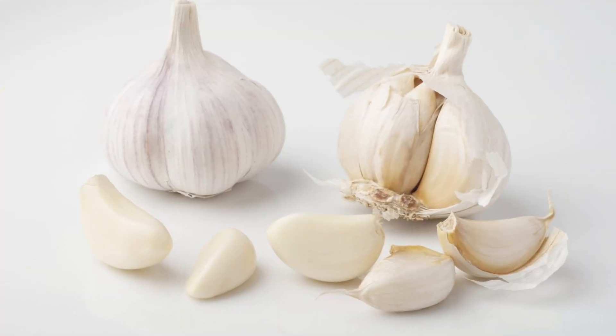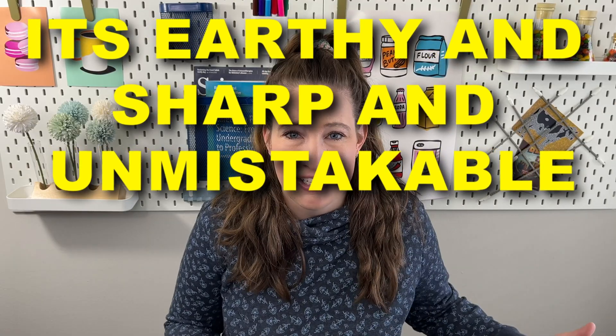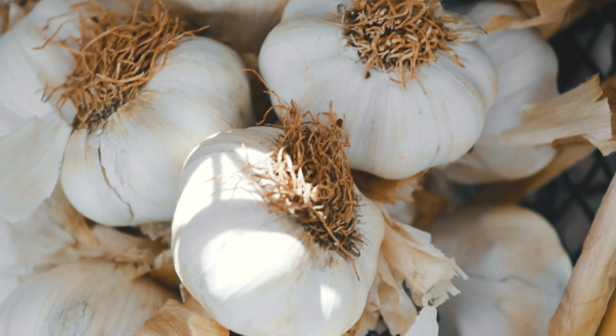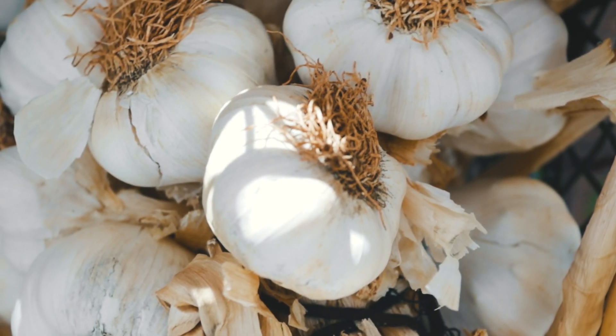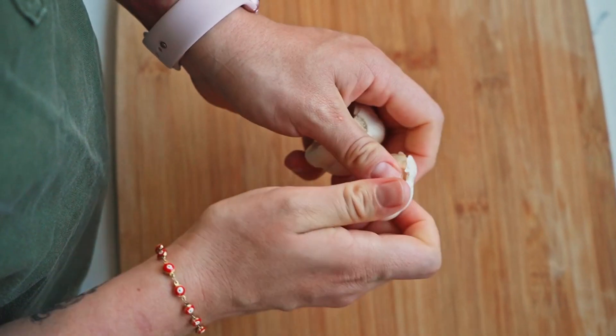There's this moment right after you crush a clove of garlic where its odor fills the air. It's earthy and sharp and unmistakable. And for centuries, garlic has been praised for its flavor, its health benefits, and even for its ability to ward off vampires. But garlic has one major flaw.